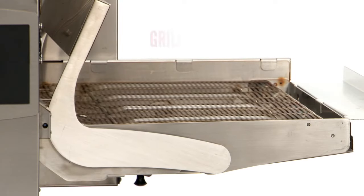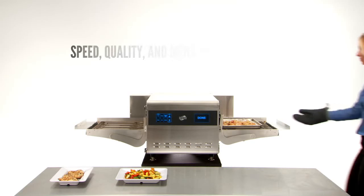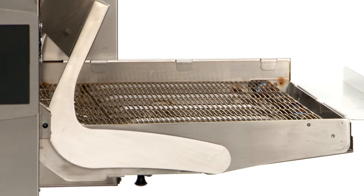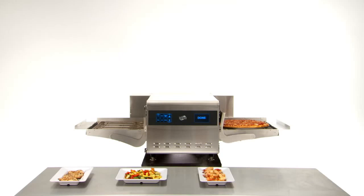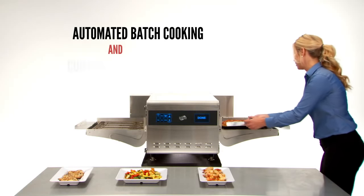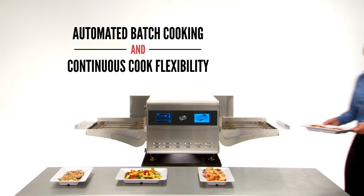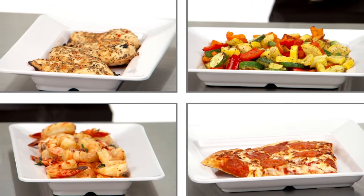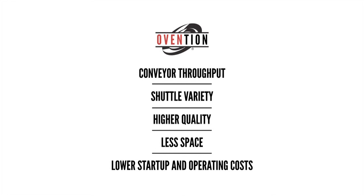The Ovention shuttle gives you speed, quality, and menu variety, without the use of microwaves, and without the need for grease ventilation. Only the Ovention shuttle gives you two cooking platforms in one oven. It delivers the benefits of automated batch cooking introduced with the Ovention Matchbox, and provides the advantages of continuous cook flexibility when you need it.